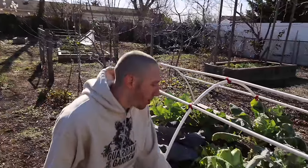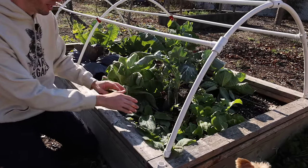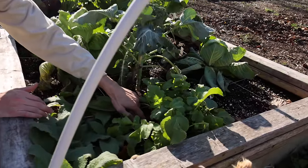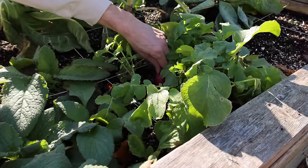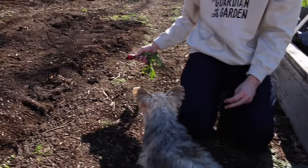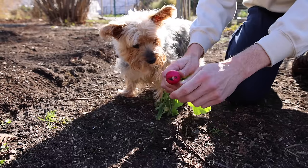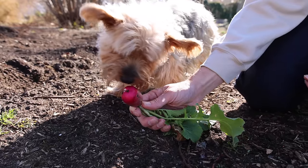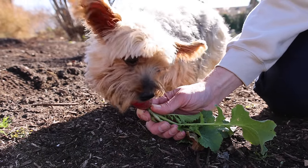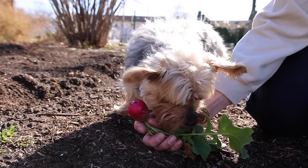So right here we've got another bed — I want to grab a radish or two for the boss. We've got some more cabbage and stuff ready but let's grab a radish and see if he wants one. He hates the end so we'll snap that off — it's kind of a big one, see if he wants to go for it. Take a taste, want a taste?